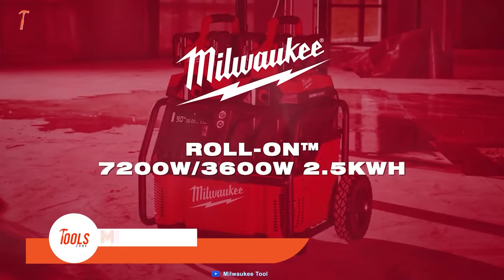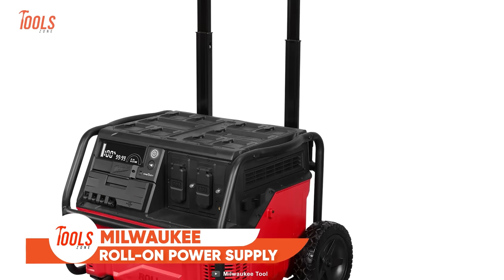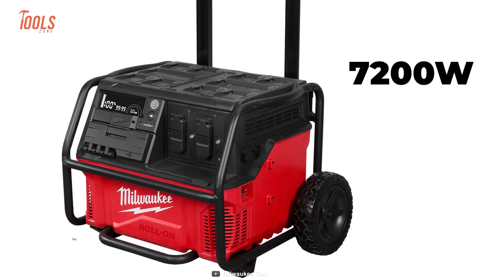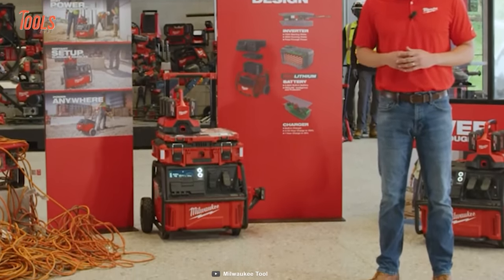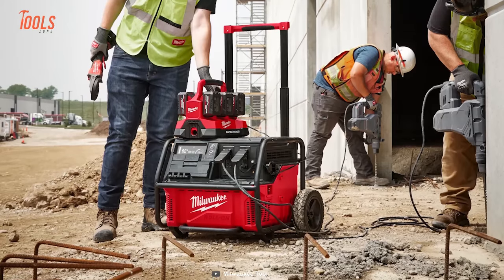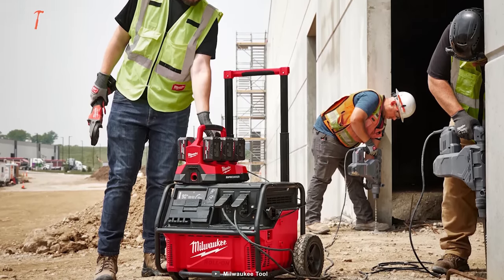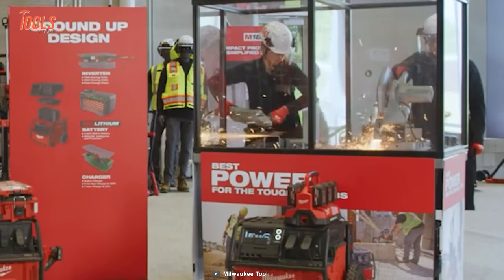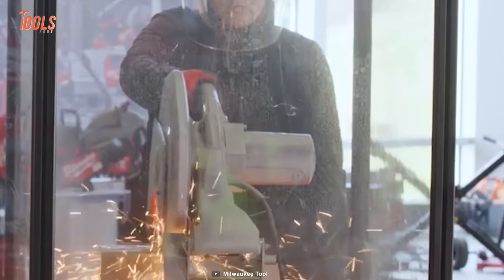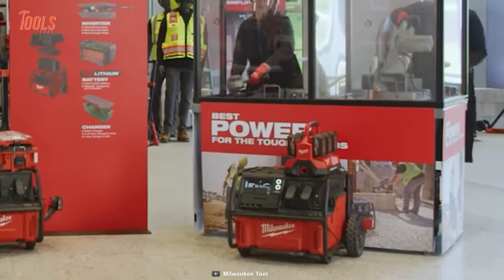Starting off with the Milwaukee Roll-On Power Supply. This new powerhouse delivers 7,200 peak watts and 3,600 continuous watts of pure sine wave energy for your toughest applications. The best part of the power supply is its instant setup that eliminates all the additional hassles. With a red lithium 2.5 kWh internal battery, power is now truly portable, offering a safe, eco-friendly alternative to gas generators.